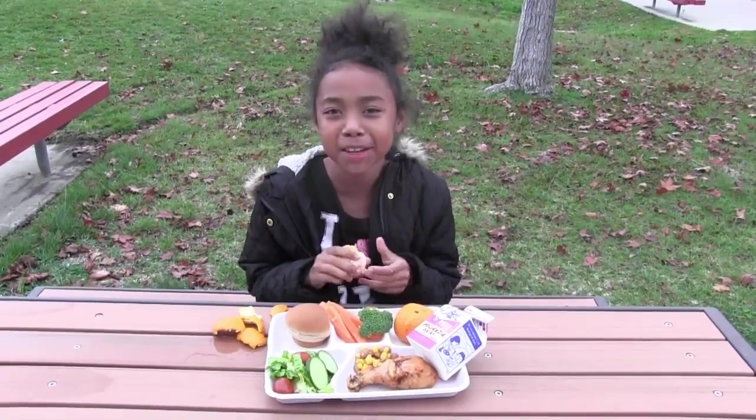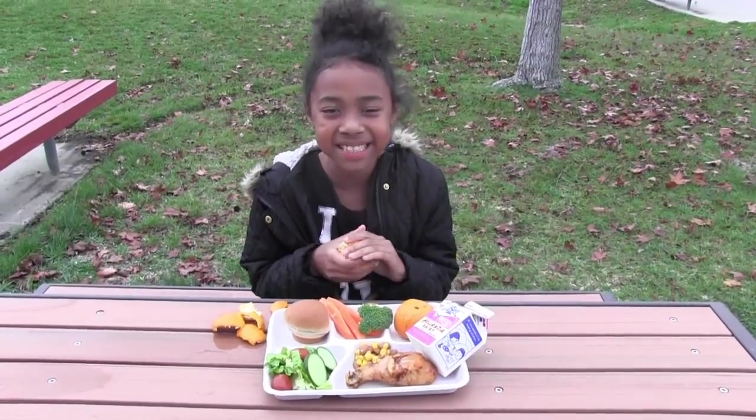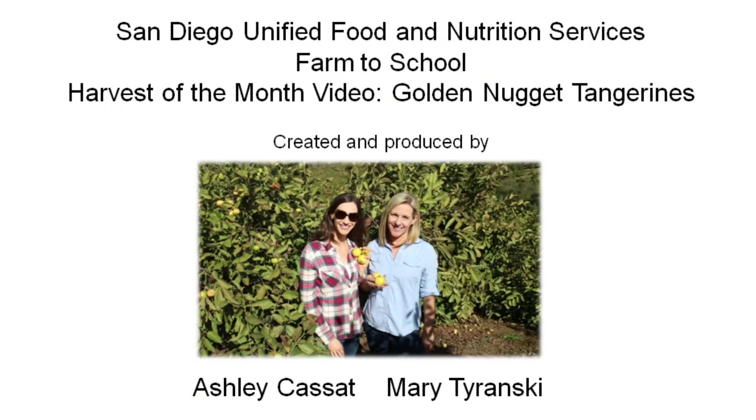Thank you, farmers, for the golden nugget tangerines. I hope that you enjoy the fruit as much as the trees enjoy being happy making it for you. I really hope you enjoy the golden nugget tangerines as much as I enjoy growing them for you. Thank you.